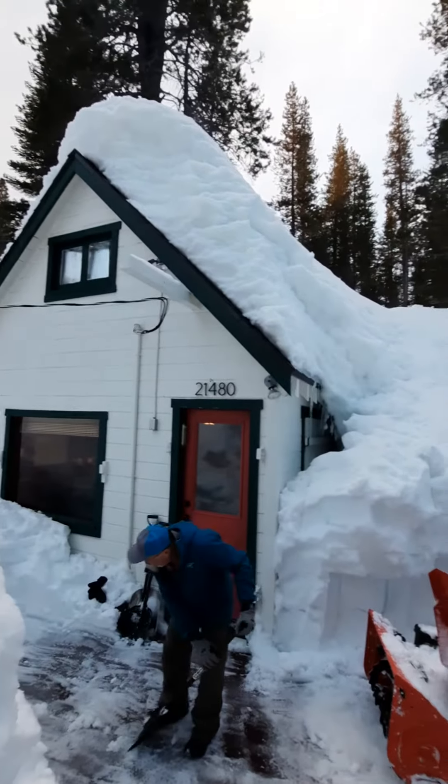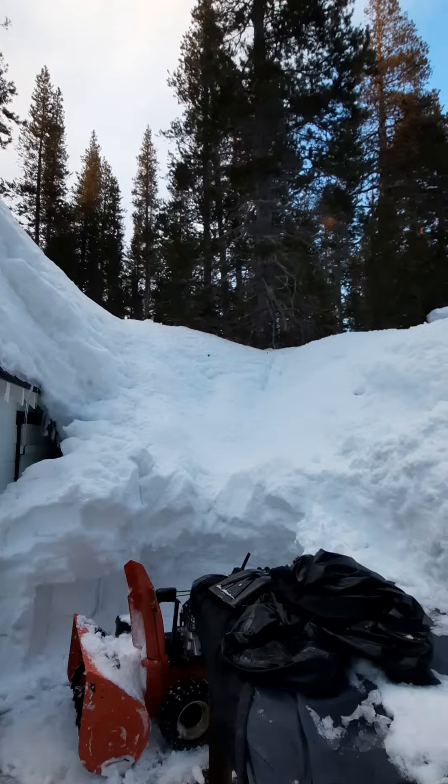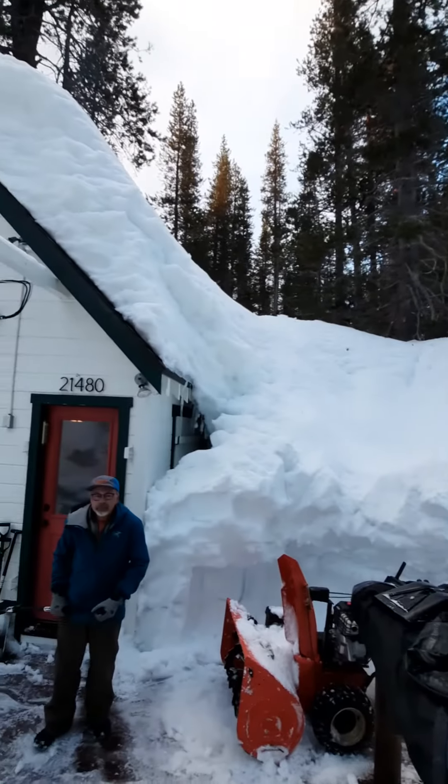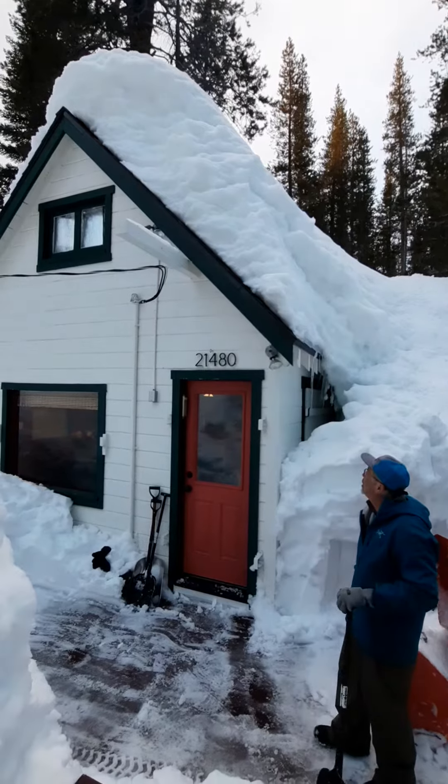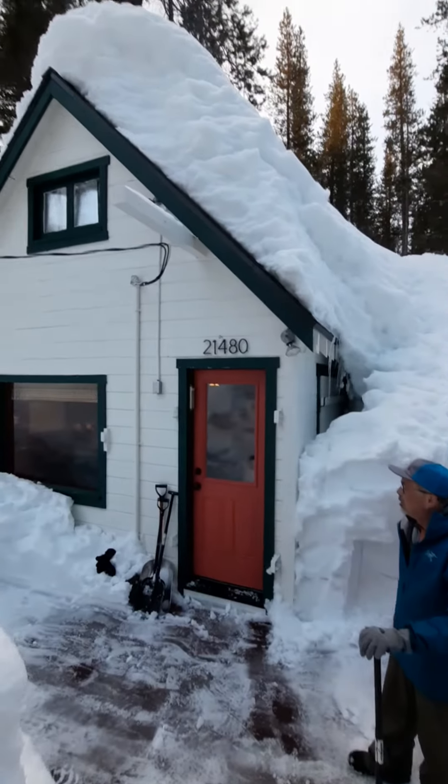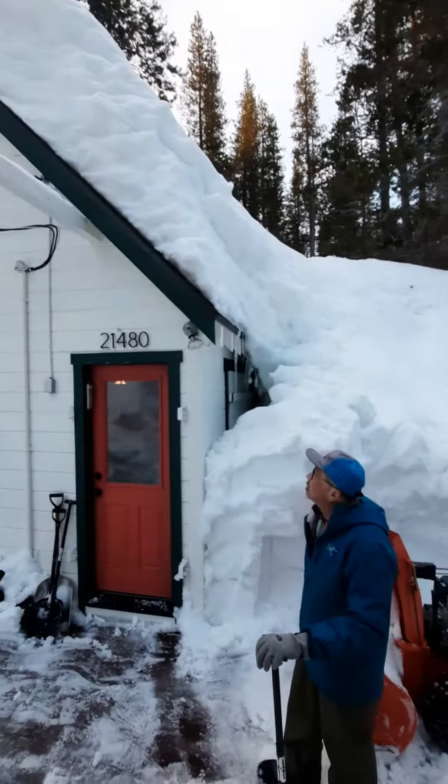I'll just show you what's on the roof. You can see where the snow line is for the house — it's halfway up the roof. Basically there's the bottom level, then the main level, then the loft, and it's halfway up the loft.